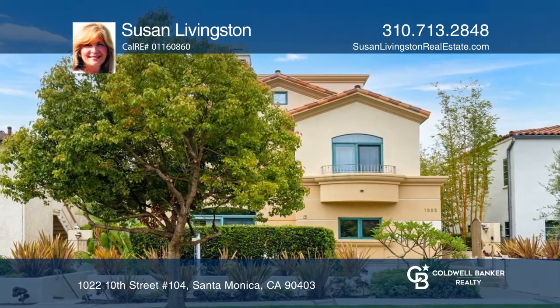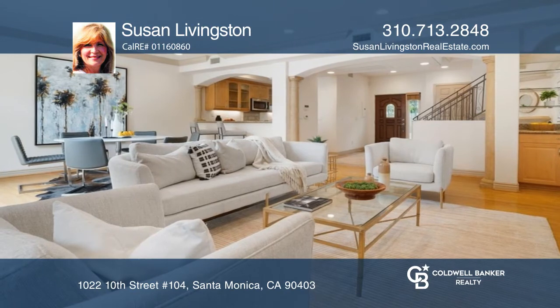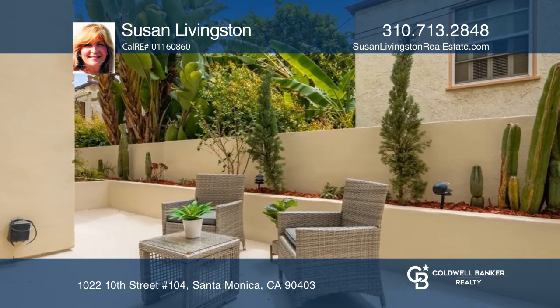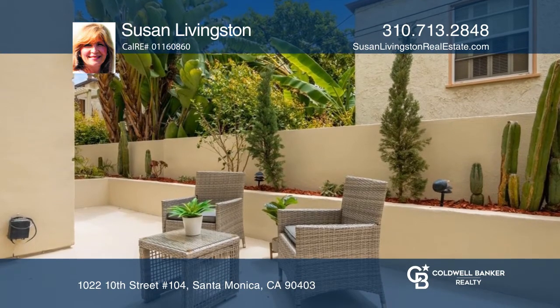Don't miss this Mediterranean style townhouse in Santa Monica's most desirable location. Open living area with hardwood floors, a stone fireplace, and natural light. Perfect for indoor outdoor living.